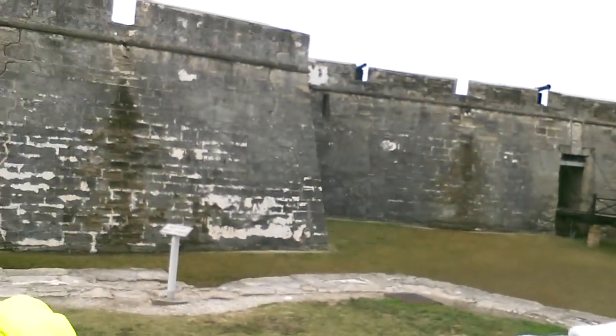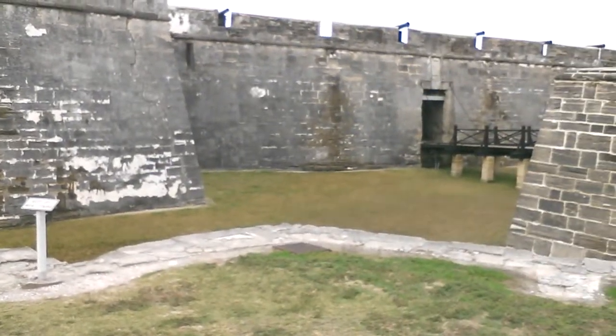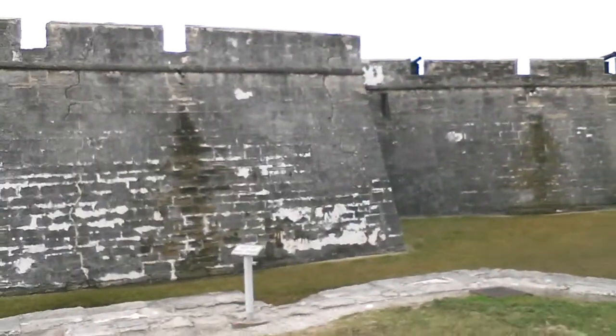You can see the cannons up on the wall, and it's got a really cool moat around it. I don't know if you can see the moat, but it's just really kind of neat. So we're touring around here today and then we'll head back to Daytona.